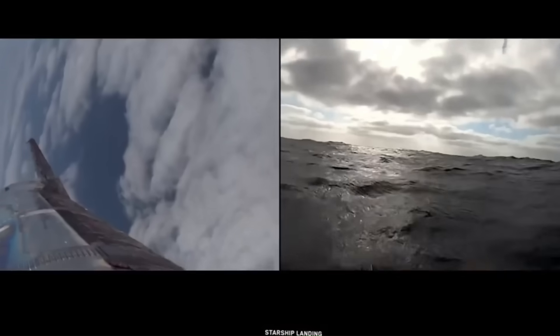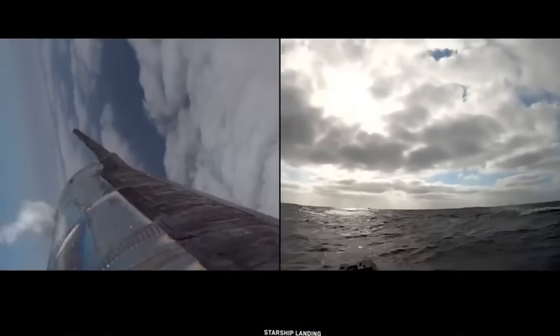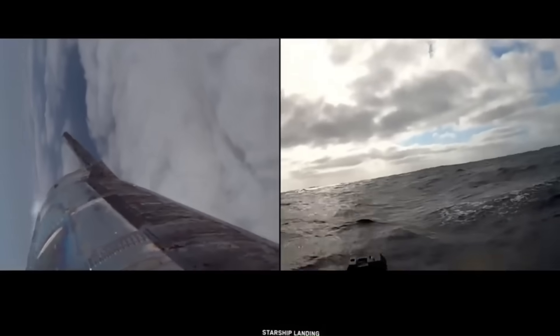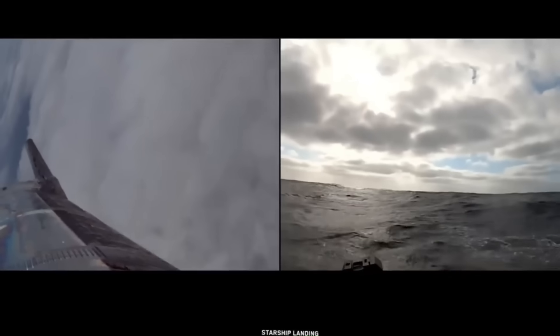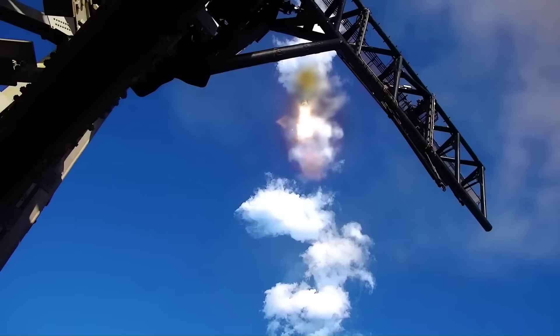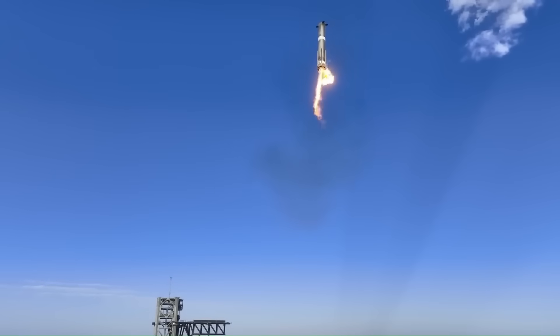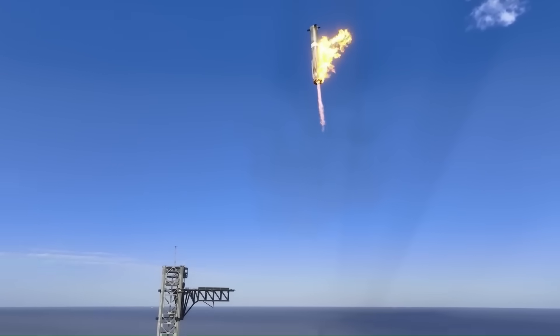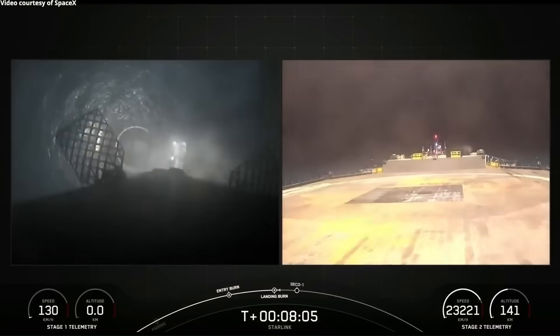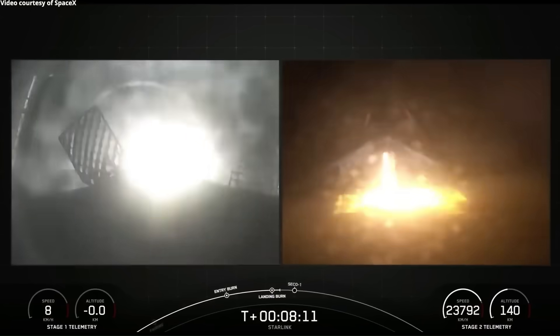Even though all of this makes Starship far more difficult than any rocket before it, SpaceX has already solved problems that were previously considered harder than this. Landing an orbital booster vertically was once considered unrealistic. Catching a 70-meter booster in midair using mechanical arms was dismissed as fantasy until it actually happened. Because of that track record, there is a strong reason to believe SpaceX can also solve the problem of recovering the Starship upper stage on a drone ship.